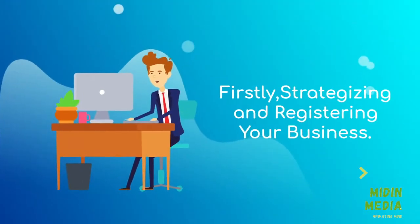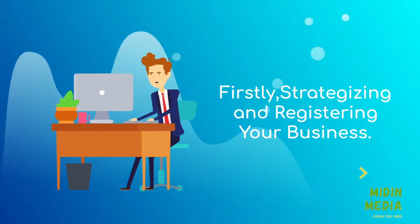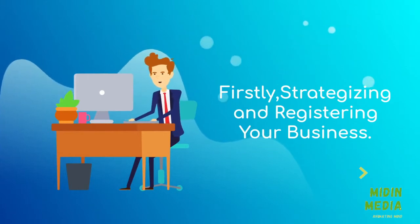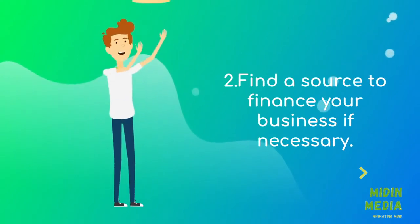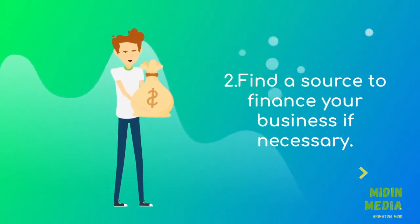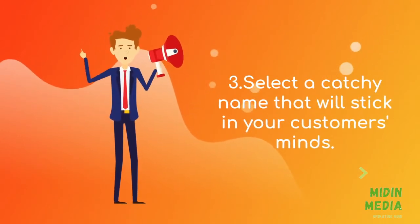Firstly, strategizing and registering your business. Structure your business as an LLC to protect your finances. Find a source to finance your business if necessary. Select a catchy name that will stick in your customers' minds.